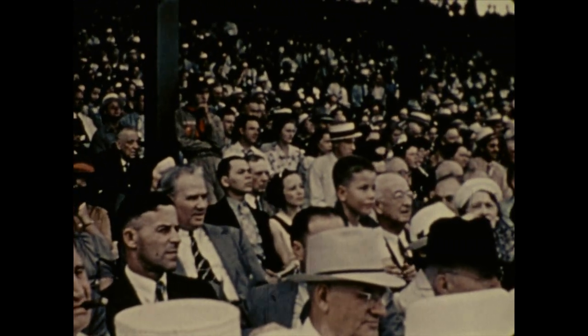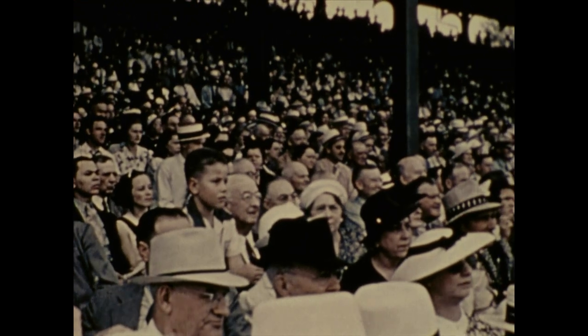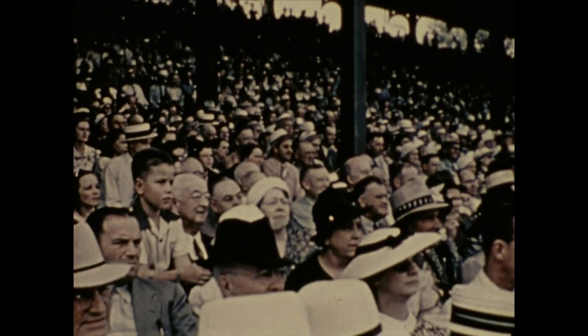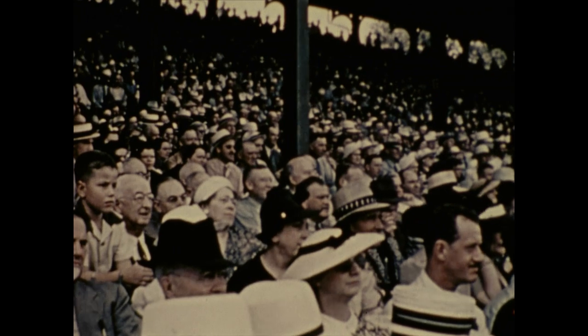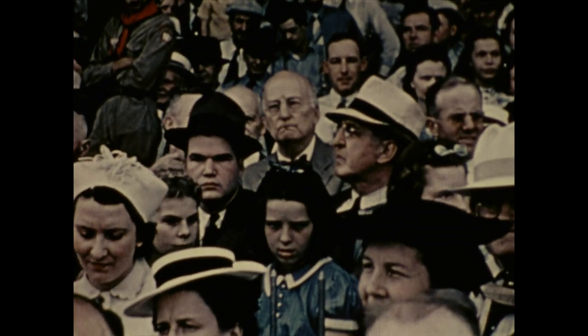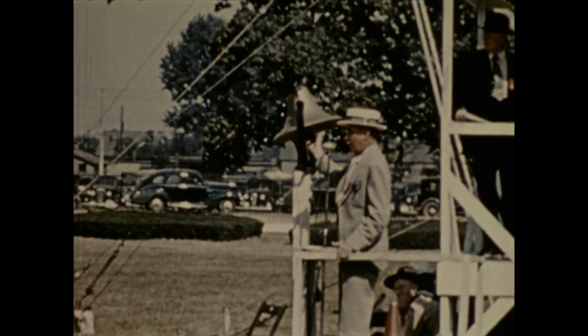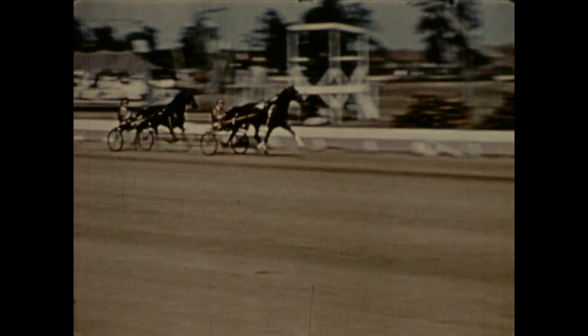Here they come — go! And they're off and on their way. It's a long, hard mile to the finish, and always there are past records to shoot at. Many brilliant performers of yesterday and today have raced on Ohio tracks — names like Peter Volo, Guy Axworthy, General Watts, Rosalind, Musselton, Lord Jim, and Peter Astra are familiar to harness racing fans of the state.